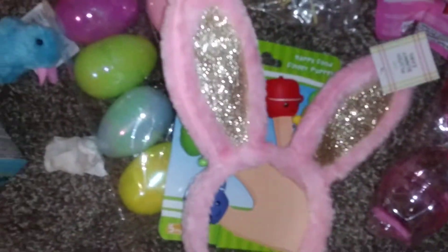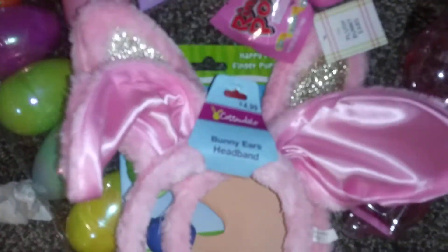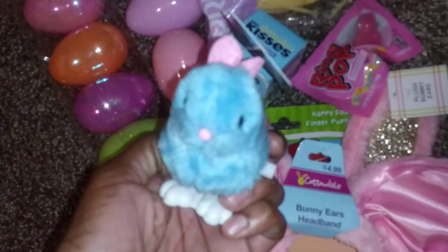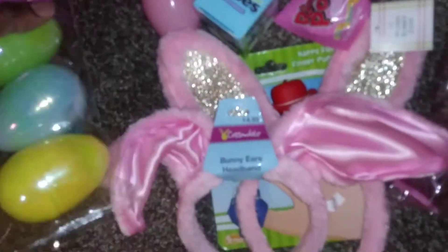I got her a set of ears — I love these because they curve. I got her a bunny ring pop, which is sweet, a mini Hershey kiss because she needs some chocolate, and I got her another jumping bunny.